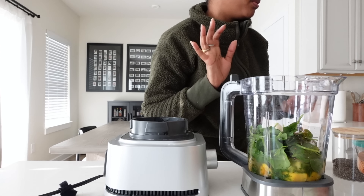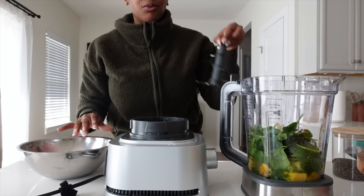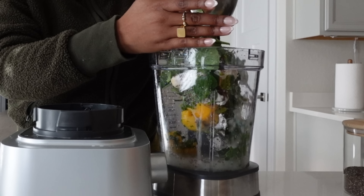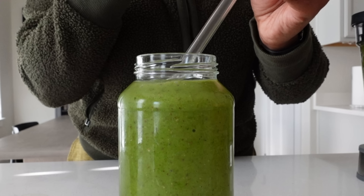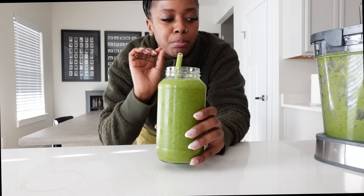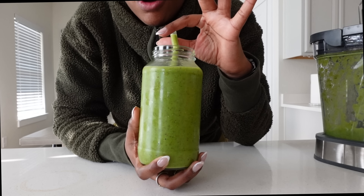I'm about to pour it in the bowl and then pour it back over — I'm so used to my other blender because it doesn't require one of these extra steps. We're good now. I'll add some ice in here. The only thing I would probably change is add maybe one more date — it is a green smoothie, and you know how green smoothies go: they taste very green.